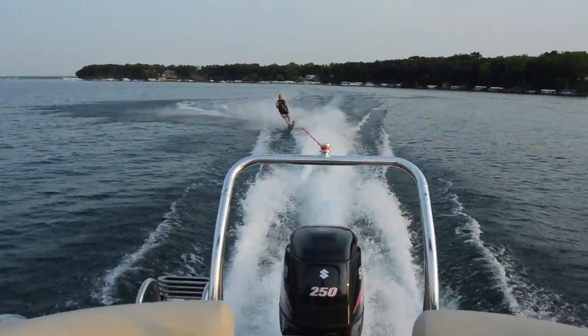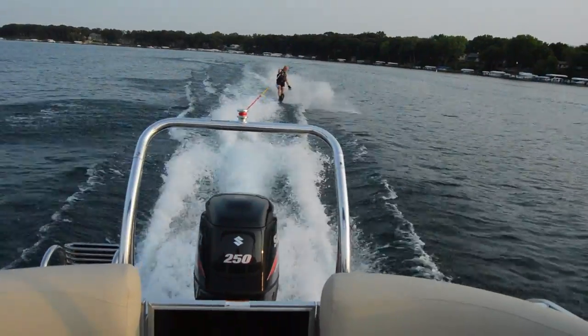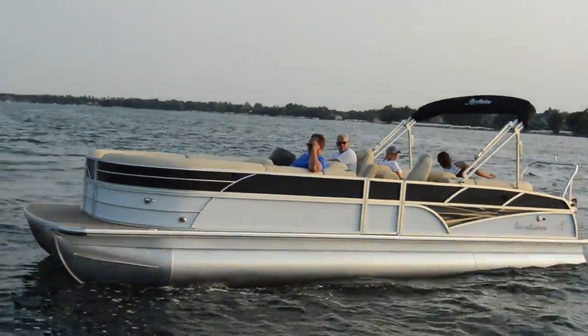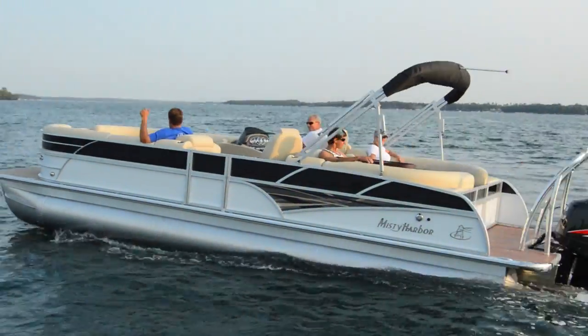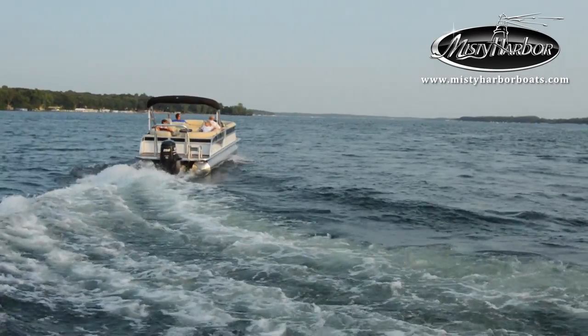This Sky is shown with the optional Pro Series Ski Tow Bar that's beefy enough to pull skiers and wakeboards alike. The SkySU is available in either a 23-foot and 26-foot model, both of which are displayed on our website for more information.